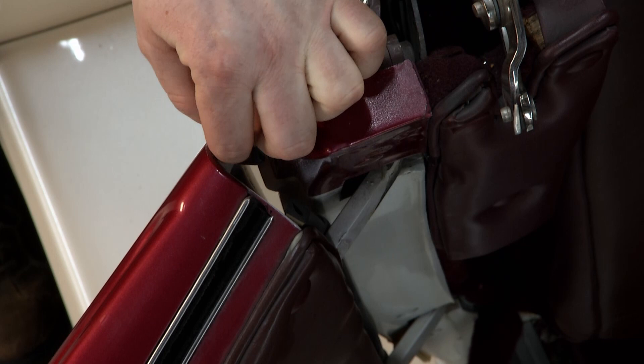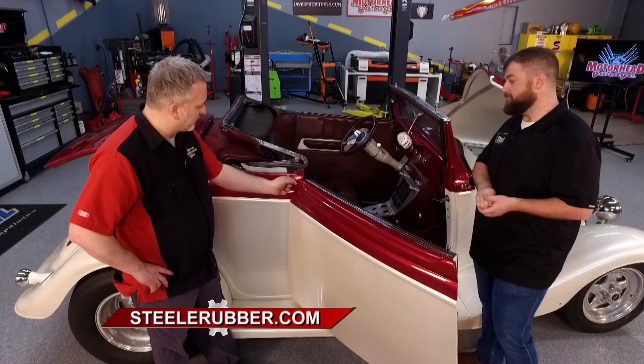We're going to be working on that next time we see Danny from Steel Rubber here on Motorhead Garage presented by DragonfireTools.com. We've still got a lot more in this episode coming up, so please stay tuned.